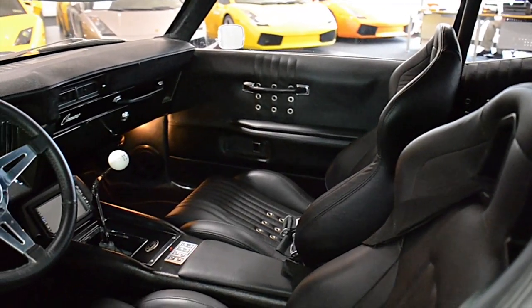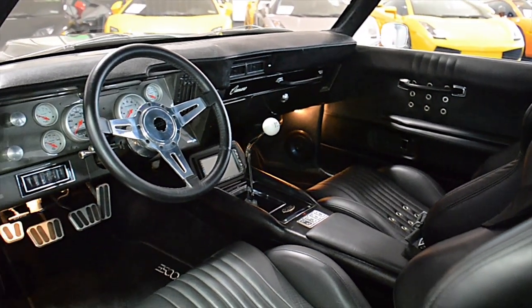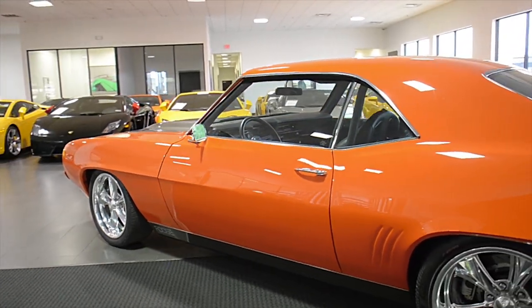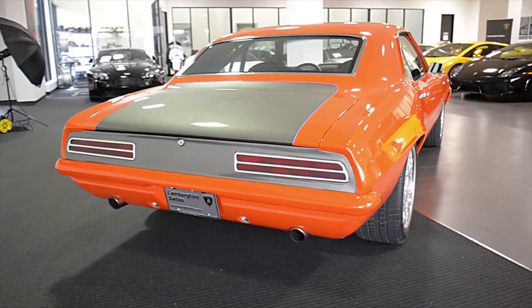Additional features include a GeForce 5-point quick-release harness belts, Old Air Products Hurricane AC system, Kenwood AM-FM CD DVD navigation, Autometer signature gauges, Le Car leather steering wheel, and Foose designed 18-inch polished sport wheels.